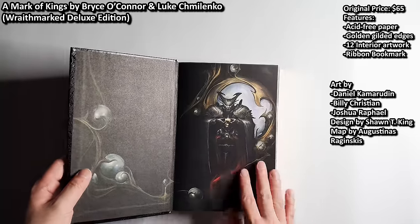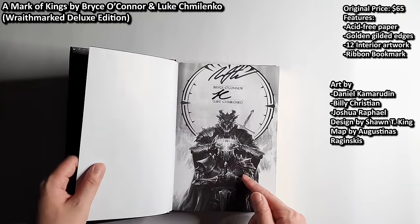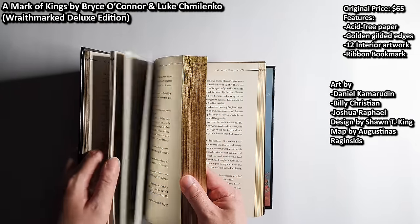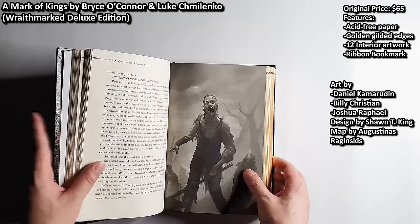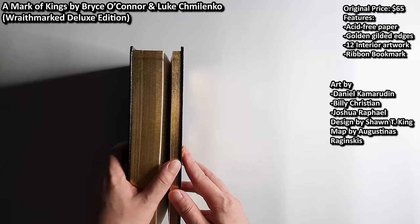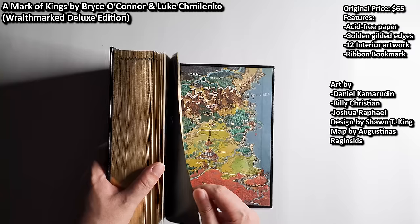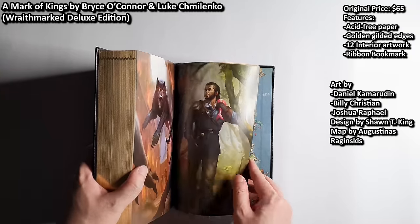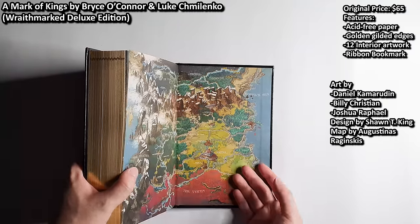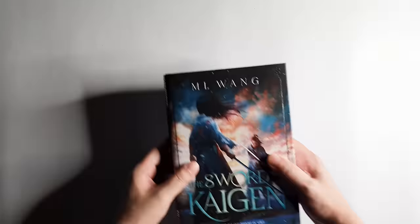The price of paper has increased. This is the endpaper by Daniel Kamarudin, and the book features the original cover art by Billy Christian. There are about 12 interior artworks by Joshua Raphael, who is an Indonesian artist — I'm really glad he is featured in this production. This is Raidmark's first take at creating a beautiful special edition, and right now they're much better at it. At the back, we have a fully colored art gallery of all the interior artworks, and a beautiful map of the world.